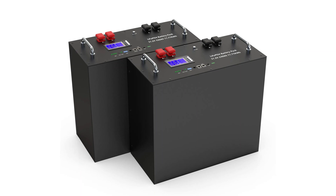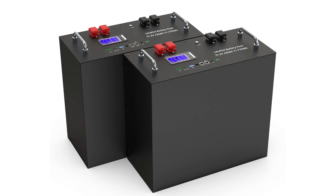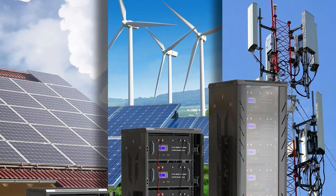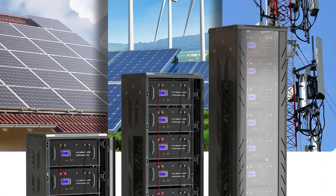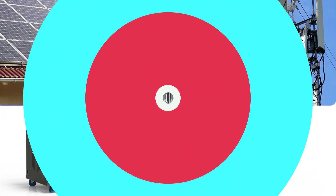The battery pack is built to withstand challenging environmental conditions, making it suitable for both indoor and outdoor installations. Bemery offers a 10-year warranty, free replacement of new parts, and permanent technical support. Its scalability allows for parallel connection of up to 32 units, allowing users to expand their energy storage capacity as their needs grow.